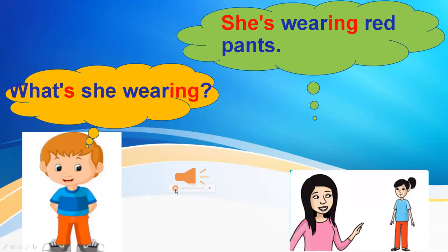You listen. What's he wearing? He's wearing a blue shirt. You listen. What's she wearing? She's wearing red pants. You listen again. What's she wearing? She's wearing red pants. Your turn. Excellent! What's she wearing? She's wearing red pants.